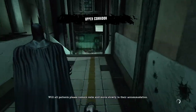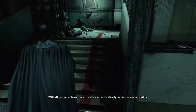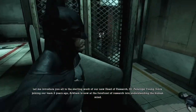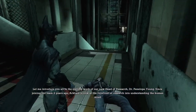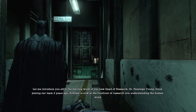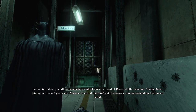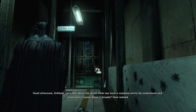Will all patients please remain calm and move slowly to their accommodation. Let me introduce you all to the sterling work of our new head of research, Dr. Penelope Young. Since joining our team two years ago, Arkham is now at the forefront of... But we will search for the rest of the doctors in the next video. Good afternoon.